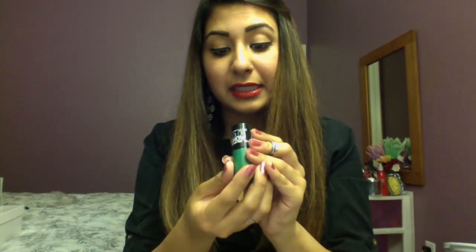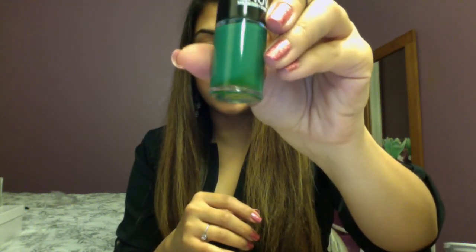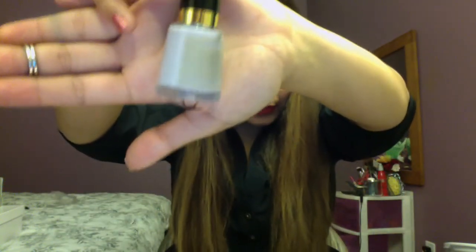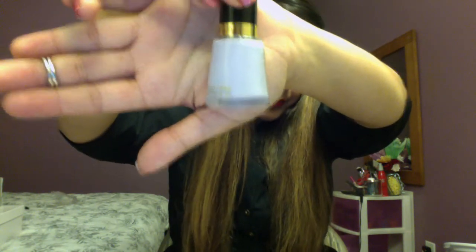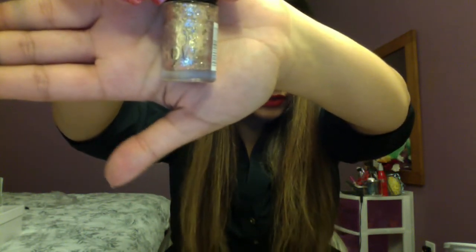Then I wanted to get some nail polishes. I got this green one called Tenacious Teal — it's actually green, I don't know why they call it teal. Then I got a lilac one by L'Oreal called Charming, and another one called Gilded Rose — a sparkly color you can use in the summertime.